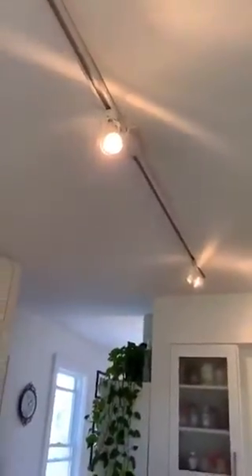We've also got recessed lighting throughout the kitchen as well, and track lighting in the ceiling here.